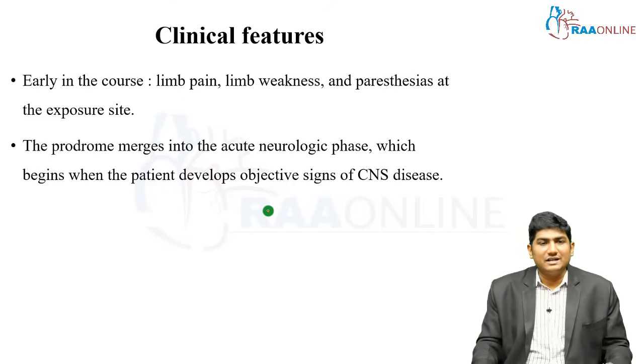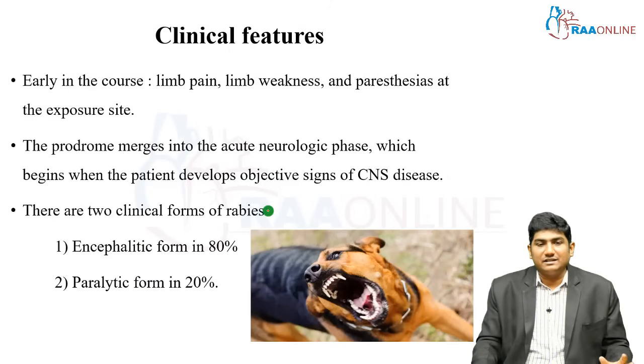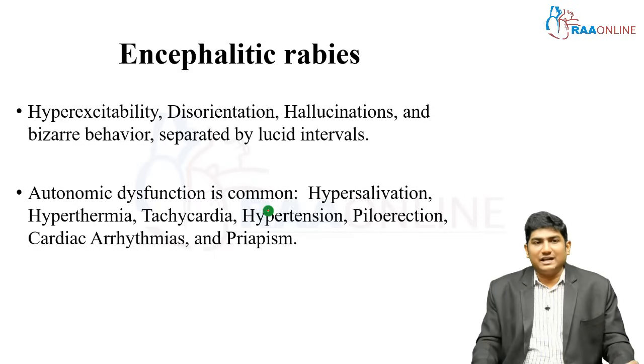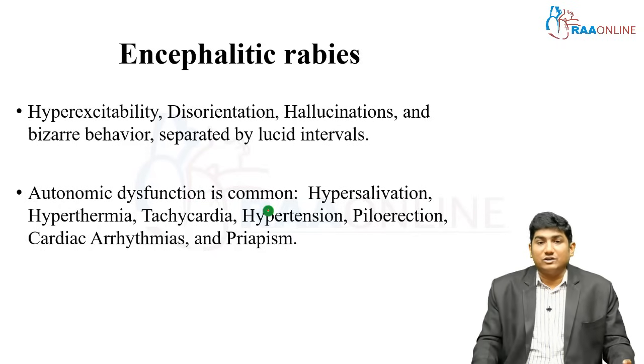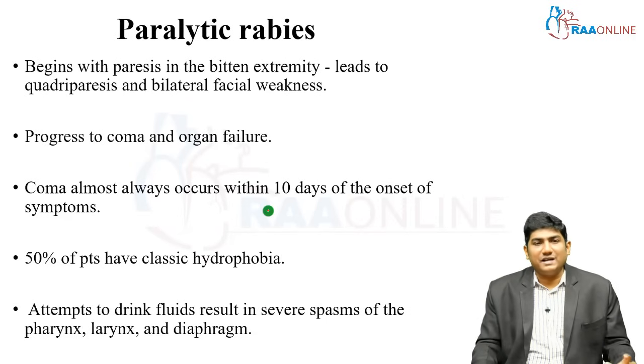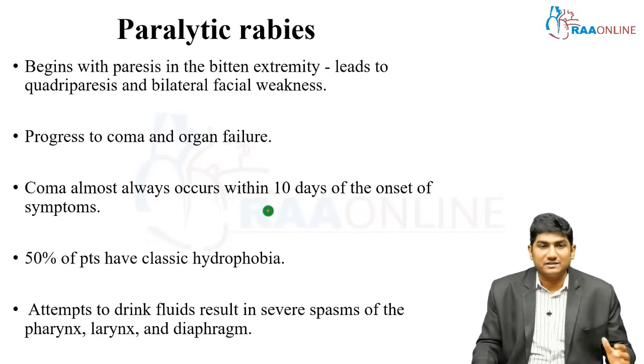Early in the course, limb pain and limb weakness are present. The prodrome then merges into a neurological phase, presenting in either the encephalitic form or the paralytic form. Encephalitic rabies features hyperexcitability, disorientation, hallucination, and bizarre behavior, and can be separated by lucid intervals. The patient can also have autonomic dysfunction such as hypersalivation, hyperthermia, tachycardia, hypertension, piloerection, cardiac arrhythmias, and priapism.